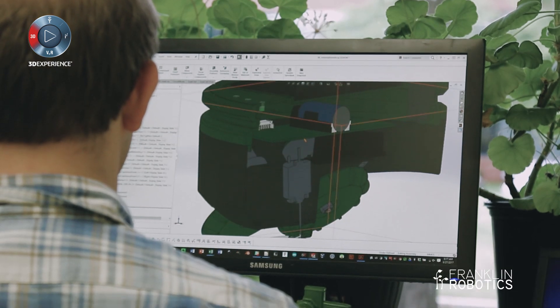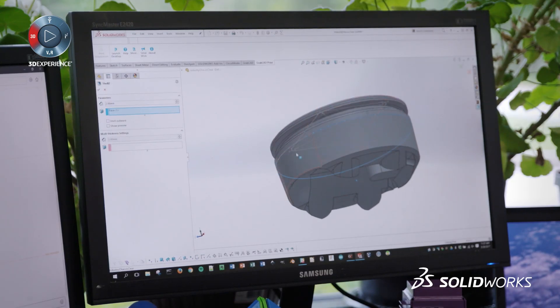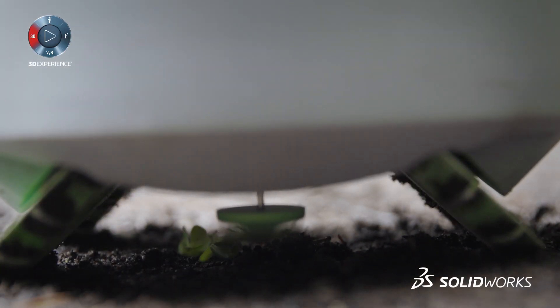I chose SolidWorks — it's sort of the right tool for the job for us. We have a complex mechanical system with a bunch of parts that interact pretty tightly, and we need to make sure we have good control over those. SolidWorks is the obvious tool for us.